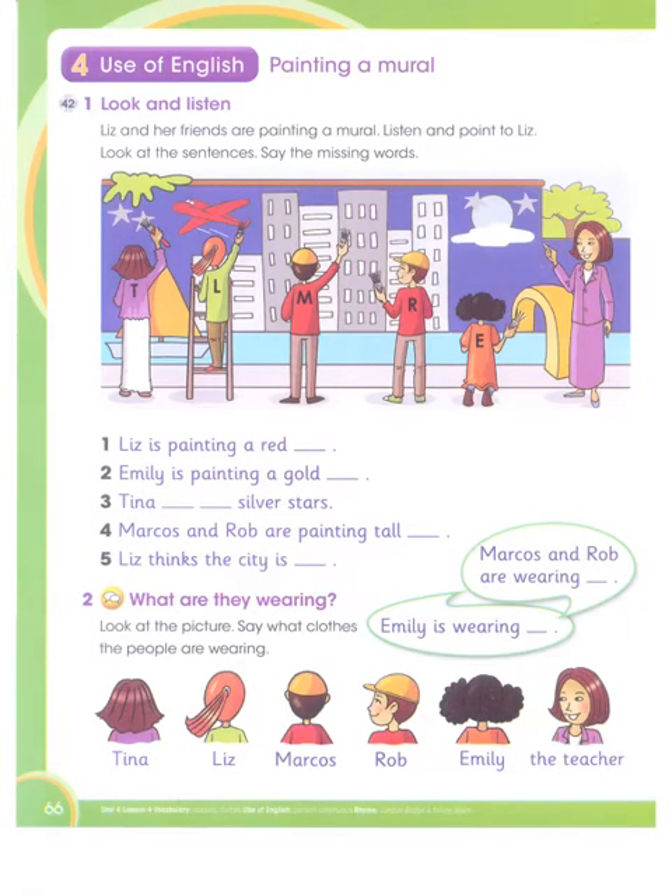Okay boys and girls, now we go to page number 66 — Use of English, painting a mural. Look and listen. Liz and her friends are painting a mural. Listen and point to Liz. Look at the sentences and say the missing words. This is Liz — Liz is painting a red jet.